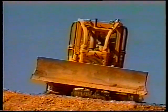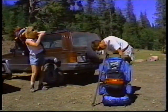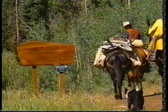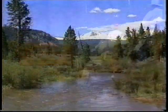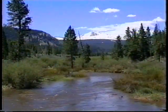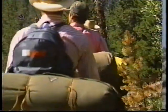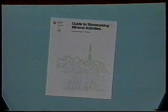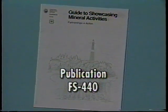Showcasing is a great way to get things done right the first time. It provides an excellent opportunity to show the public that mineral activities can be conducted on forest land in harmony with other resources. Companies interested in setting up and implementing a showcasing effort should contact an office of the USDA Forest Service for a copy of the Guide to Showcasing Mineral Activities, Publication FS 440.